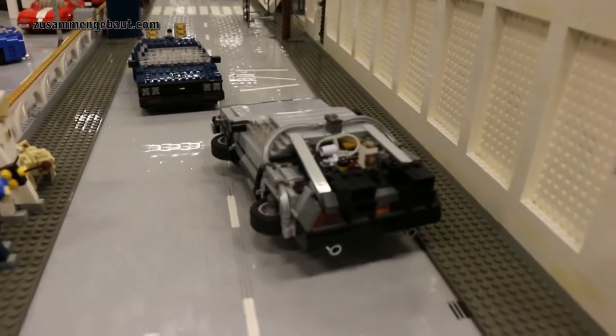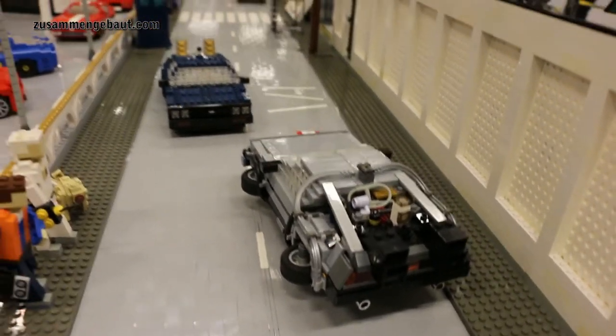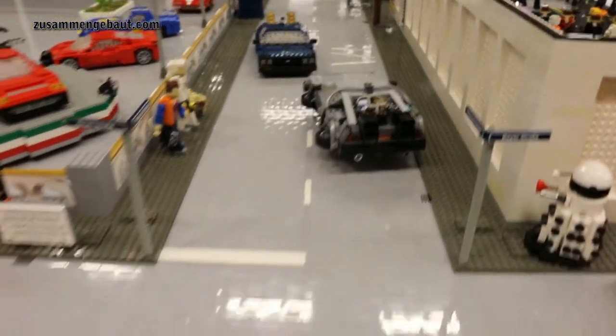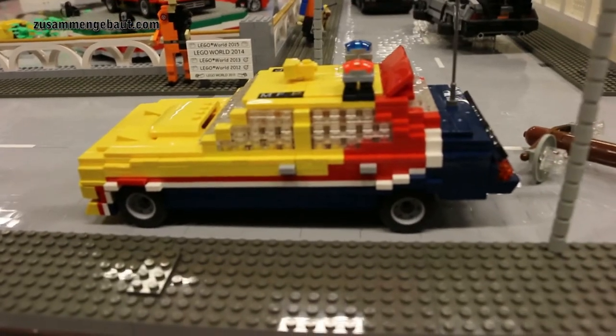As a car fan I'm of course building cars from movies, like the DeLorean from Back to the Future, or the police cars from Mad Max.